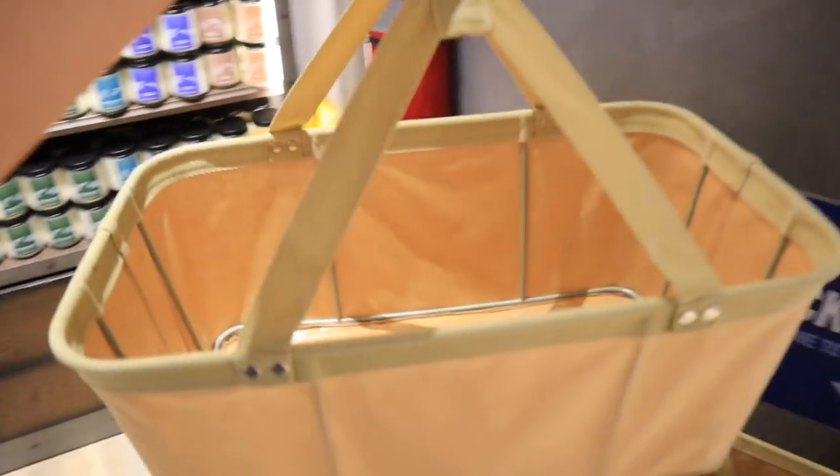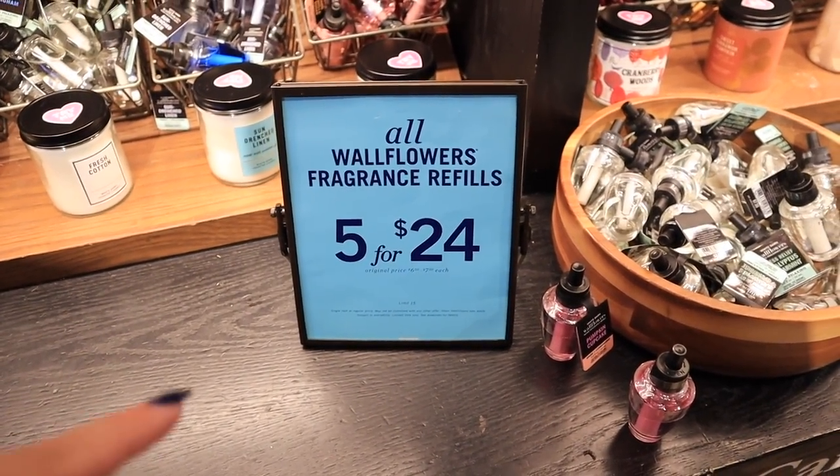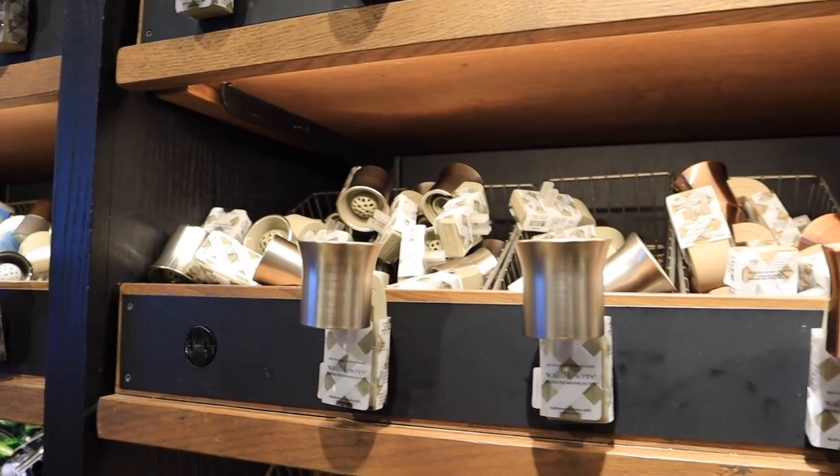Besides candles, my favorite products here are the wallflowers — I'm in love with them and need to stock up. We have about 12 wallflowers going in our house at all times. I have this weird fear that our house is going to smell like we have three dogs, so I'm crazy about keeping it smelling really good. Wallflowers are five for $24, and sometimes on sale seven for $24. I'm going to get enough to hold me over until Black Friday, because that's really where we stock up.